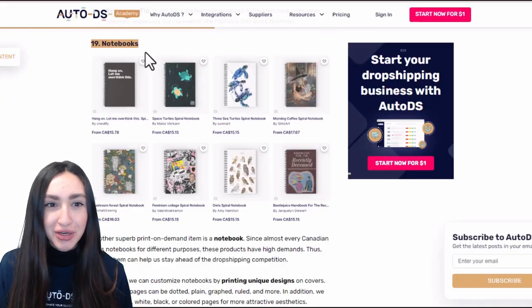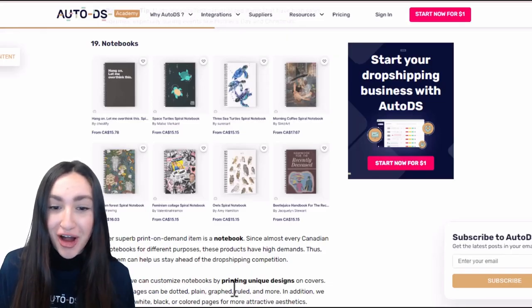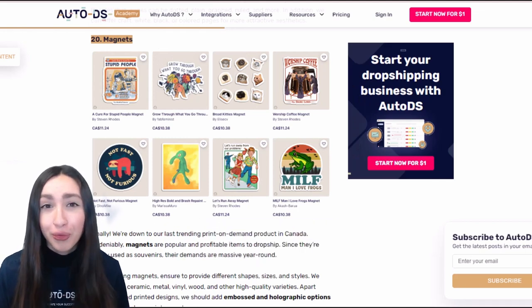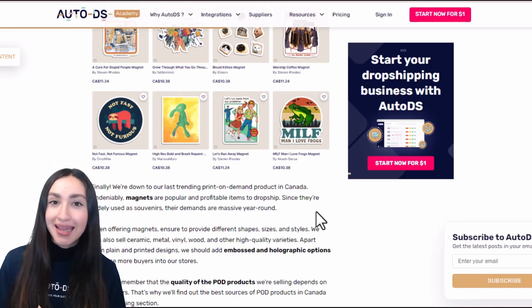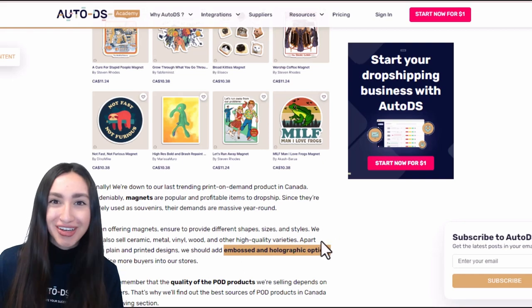Notebooks are another high-demand item used for all kinds of purposes. You can customise the cover with unique print designs and offer dotted, plain, graphed, or ruled pages — and as a bonus, offer coloured pages. Our last trending POD item is magnets, used mainly as souvenirs and in demand all year round. Offer them in various shapes, sizes, styles, and materials, in both plain and printed designs, with optional embossed and holographic finishes.